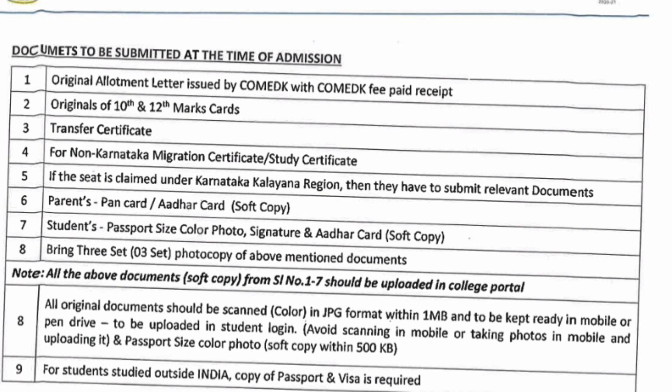Avoid scanning in mobile or taking photos on mobile and uploading — use a proper scanner. Passport size color photograph soft copy should be within 500KB. For all students coming from outside India, they should have a copy of their passport and visa for staying in India.